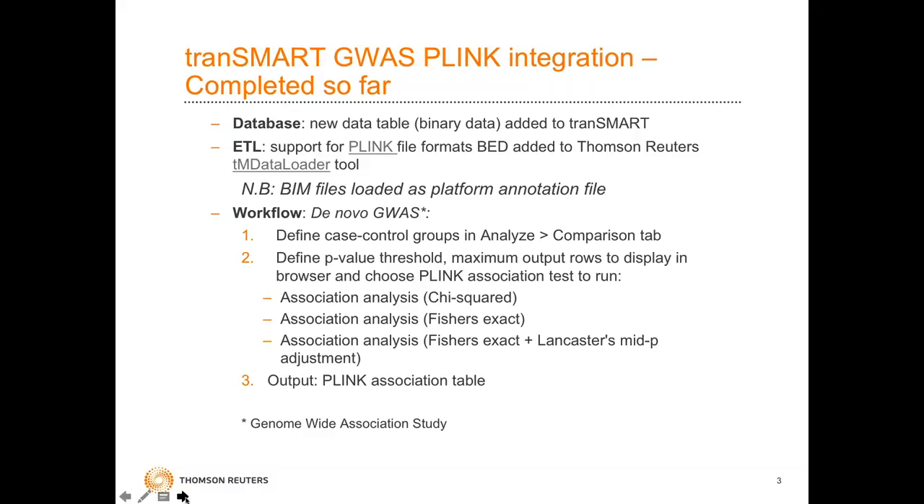The workflow enabled is essentially a de novo GWAS. The group in Liverpool is a GWAS powerhouse and very good at pharmacogenetic analyses. They wanted to be able to define case controls based on their own hypotheses and run analyses, rather than just storing GWAS results — which is a feature developed and contributed by Pfizer. We can define different definitions of case control using the analyse and comparison tab, allow the user to set the p-value threshold they wish, and set the maximum output rows to display within the browser, with the ability to download the full results locally.